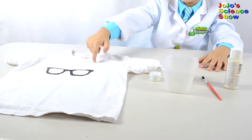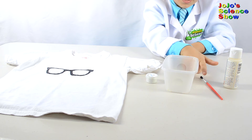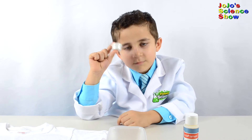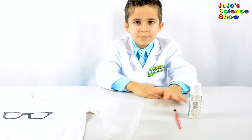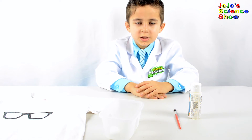All you need is a t-shirt, some photochromic pigment, a bowl, a paintbrush, and some fabric. Do you see this pigment is white? When we put it in bright light it turns to blue. In my previous experiment I used a pigment that changed color with heat, but this one changes color with light.